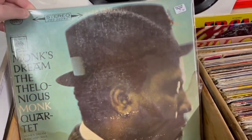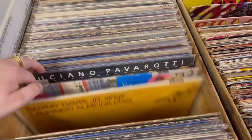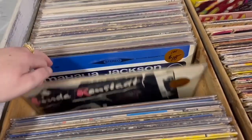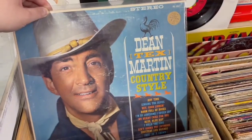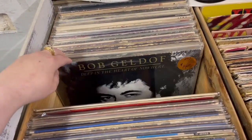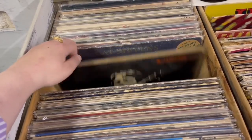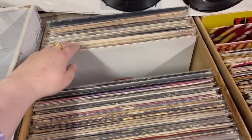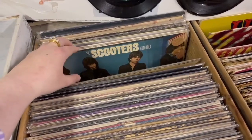I almost bought this jazz record for Blake, but I wasn't sure if it's something he had. Blake, if you're watching this, let me know and I can go back and pick it up! They really did a great job organizing all the vinyl — it wasn't overcrowded or stacked incorrectly. Look at the Pointer Sisters and Dean Martin! I almost got those two but ended up leaving them behind. I gotta be selective because my vinyl collection is growing. All the records were in really nice condition and it was very easy to flip through.